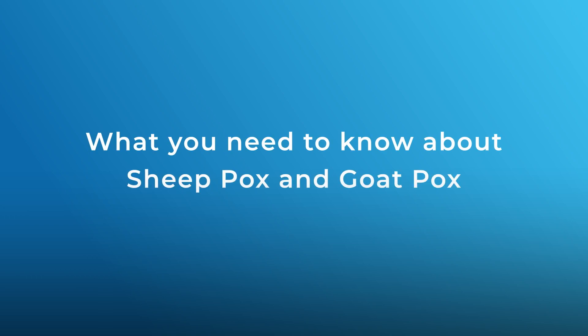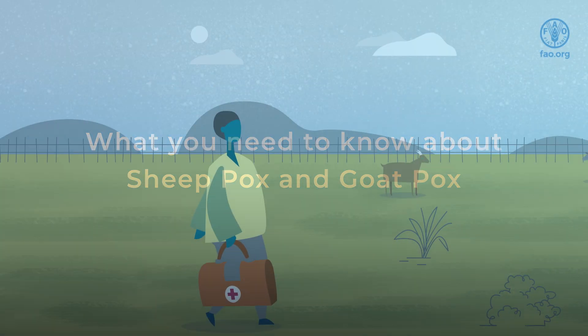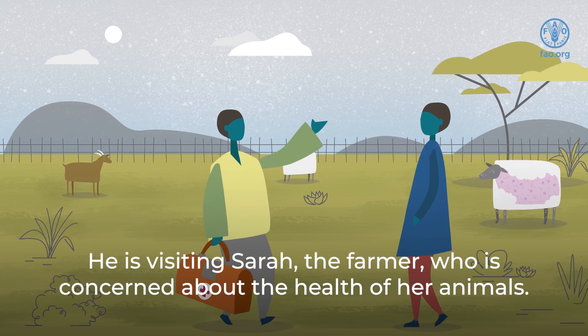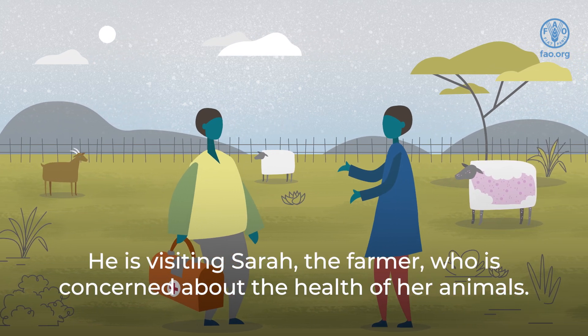What you need to know about sheep pox and goat pox. This is Ben, the veterinarian. He is visiting Sarah, the farmer, who is concerned about the health of her animals.